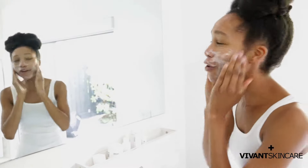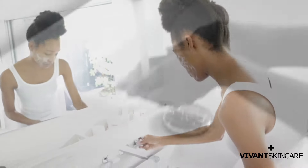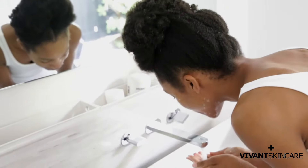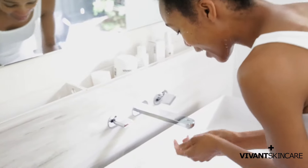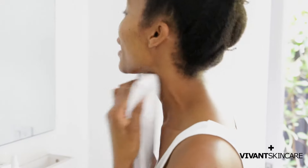So once your face is really lathered, you'll want to go ahead and rinse this off. Make sure you get everything. Then we're just going to grab a towel and pat dry. Get everywhere before we go to the next step.